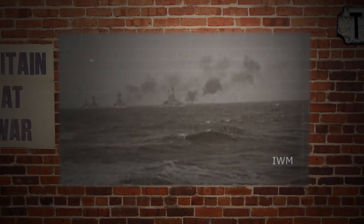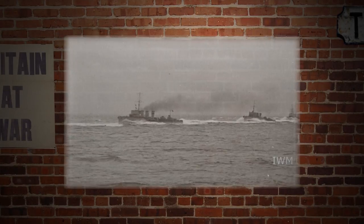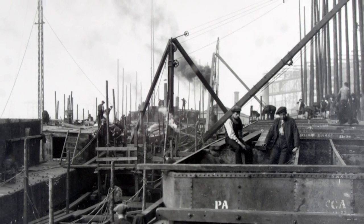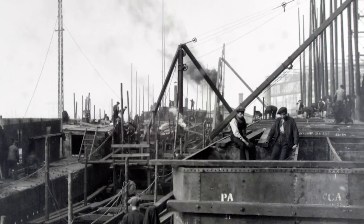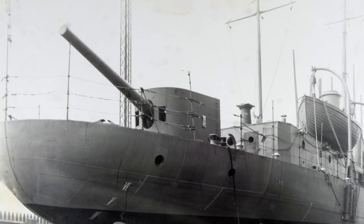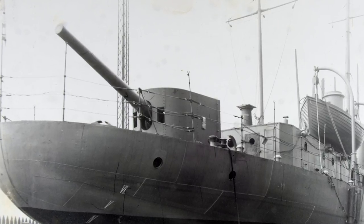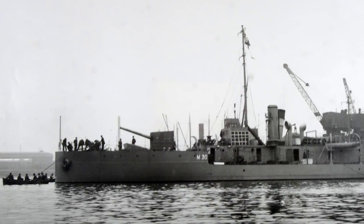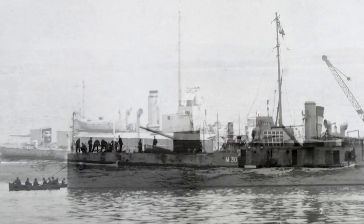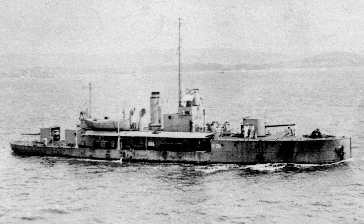In 1915, the second year of the First World War, it takes just seven weeks to build the HMS M33 to meet the urgent need for monitors — big gun, shore bombardment ships. They'll become especially valuable in the desperate struggle of the Gallipoli campaign, taking the fight to the courageous and tenacious Turkish army dug in deep against the Allied invasion.